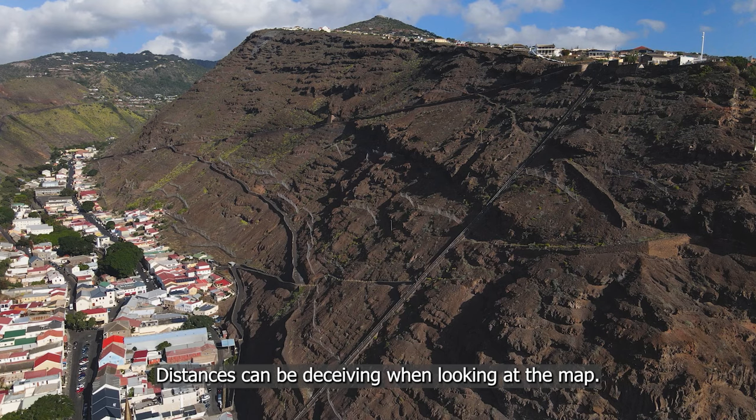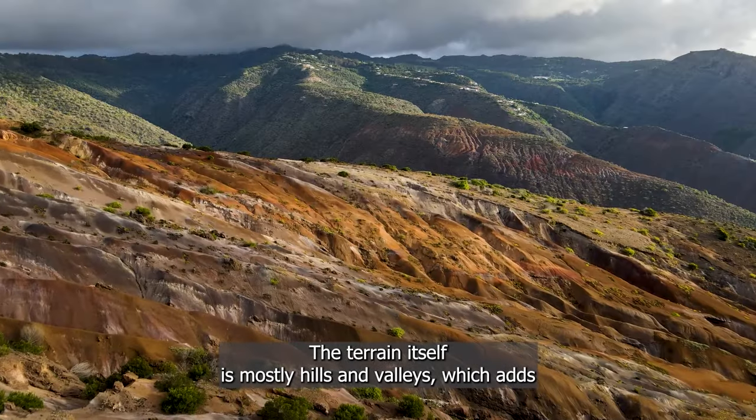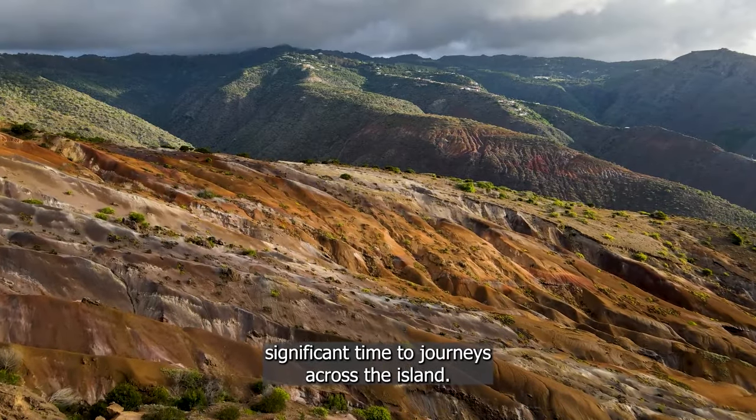Distances can be deceiving when looking at the map. The terrain itself is mostly hills and valleys, which adds significant time to journeys across the island.